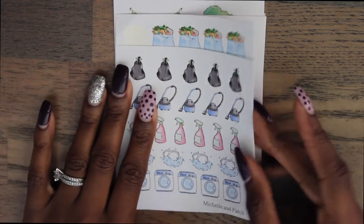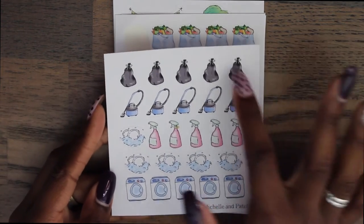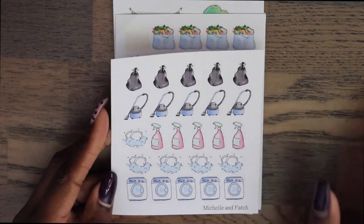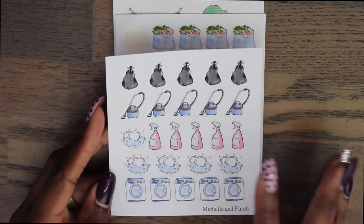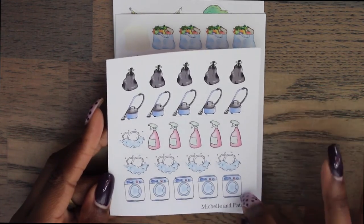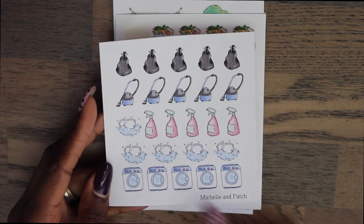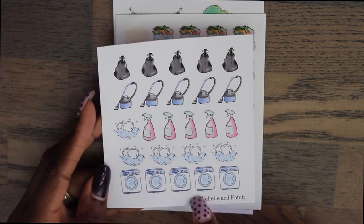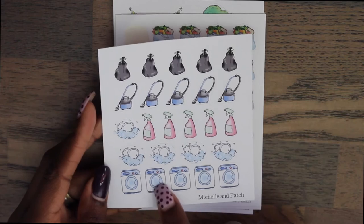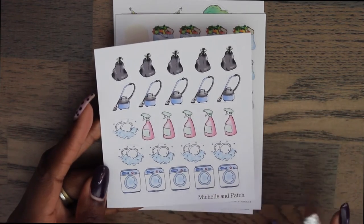The first set of stickers is what I believe is her cleaning sampler. It has trash bags, vacuum cleaners, some type of spray, dishes, and then this could be a dishwashing machine or actually a washer for clothes. You can probably use it for either one — I would probably use it for a washer since it has the actual opening. But a lot of times I use my washing machine stickers for dishwashers as well.